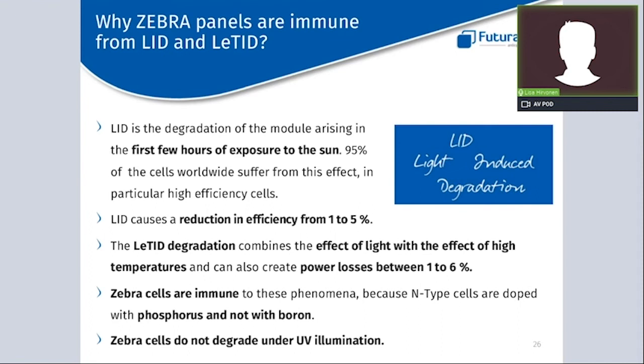There is also a bullet point regarding UV illumination. UV rays are not only aging our skin, but they are also very harmful to many other materials, including solar cells. Regarding this topic, the Zebra cells do not degrade under UV radiation.